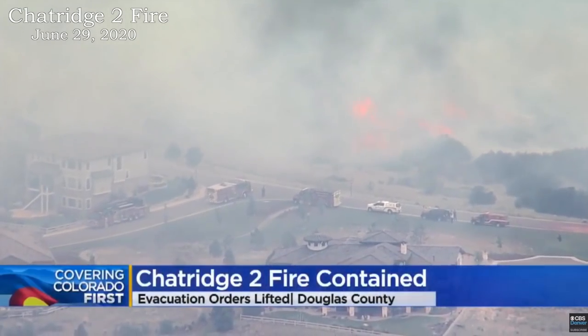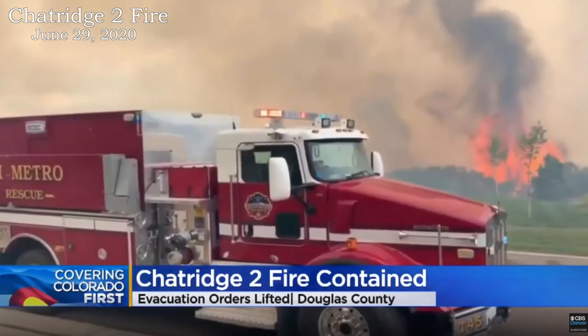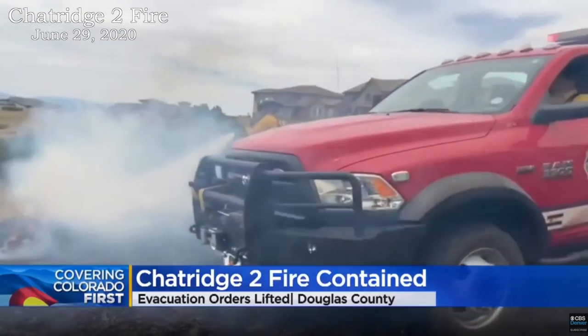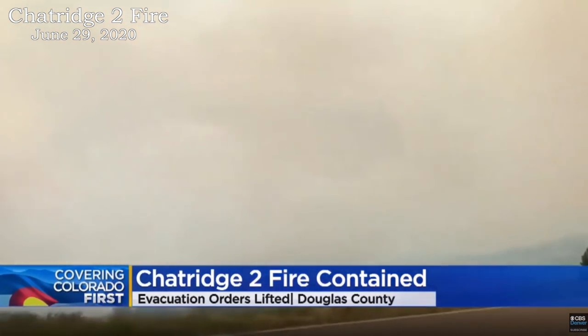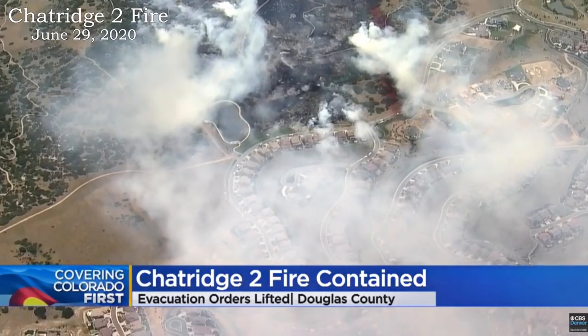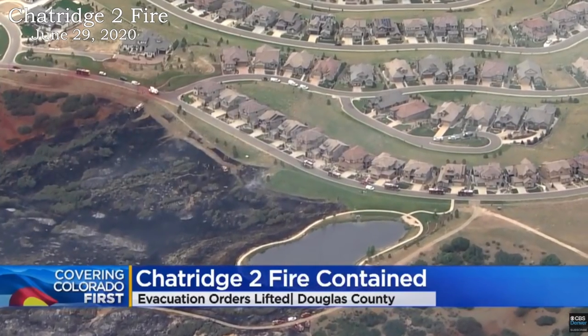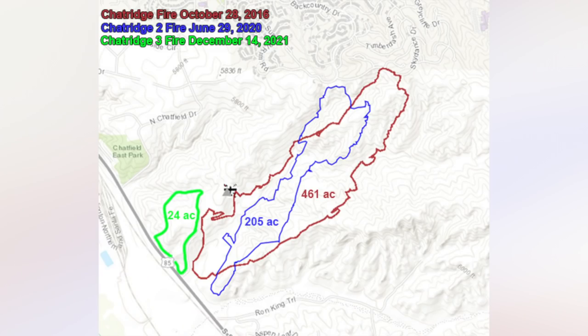A brush fire sent firefighters scrambling, with flames getting very close to a busy subdivision south of Highlands Ranch. The Chat Ridge 2 fire caused nearly a thousand homes to be evacuated. An electrical malfunction on a power pole started the fire. Strong winds, tough terrain, and dry vegetation were a real challenge. More than 460 acres burned before the flames were finally contained. No structures burned and everyone returned home. This area has a history — the first Chat Ridge fire at the end of 2016, the second in 2020, and now Chat Ridge 3 in roughly the same location.